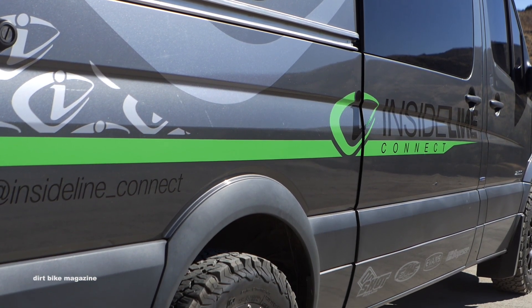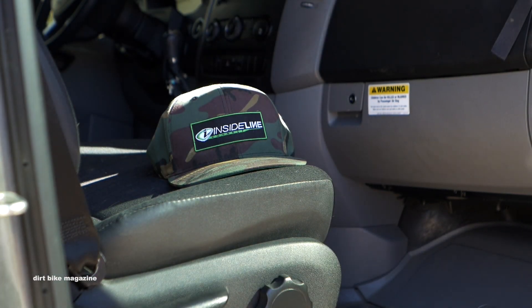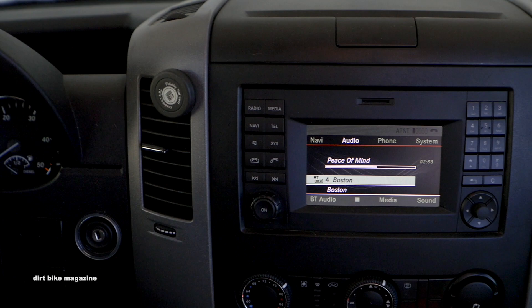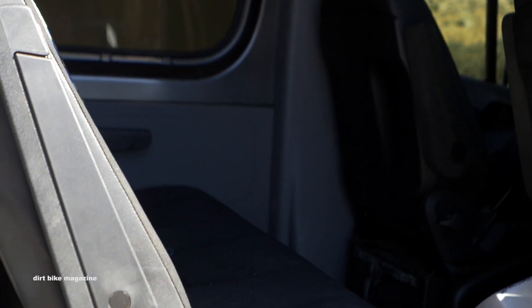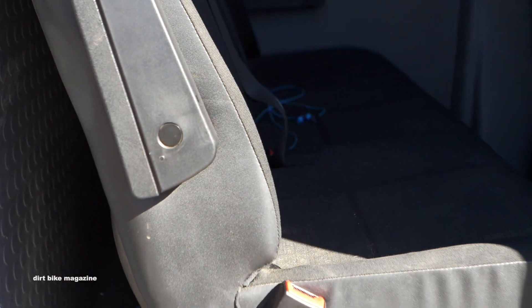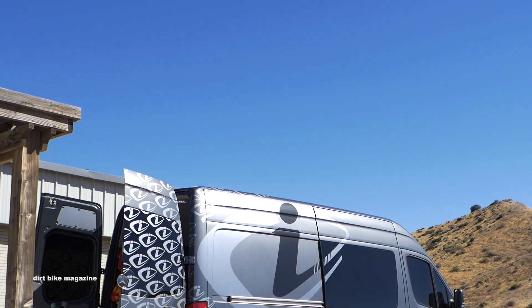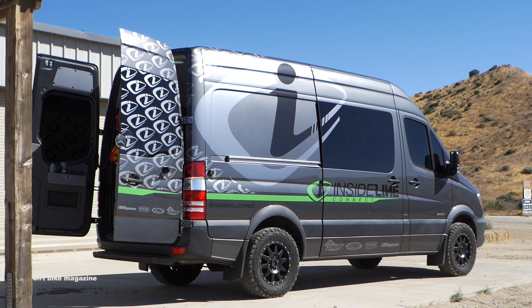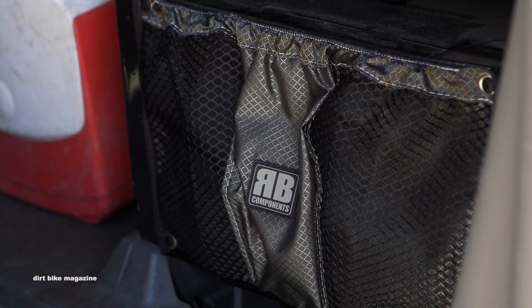Up front, the cockpit is pretty much all business. I have a backup camera, which makes it nice since my rearview mirror no longer works because of the wall — very convenient when parking. I've still retained the three-person bench seat in the back and the two seats up front, so we can still get five people in here pretty comfortably. I've also got three different storage compartments underneath the bench seat in the rear that you can just pull out and store stuff in.